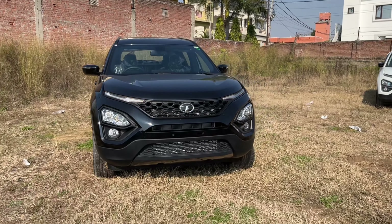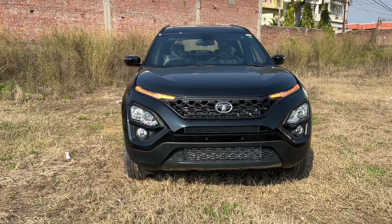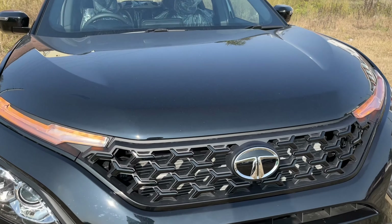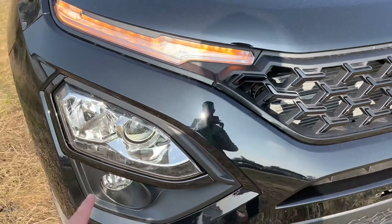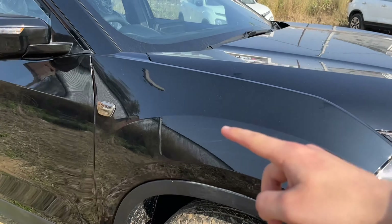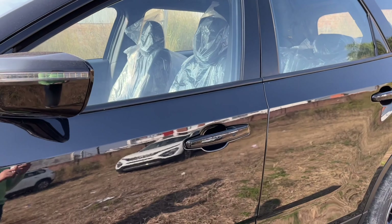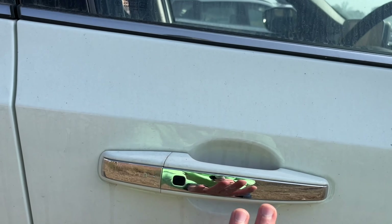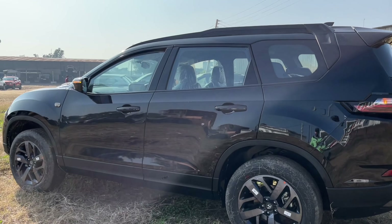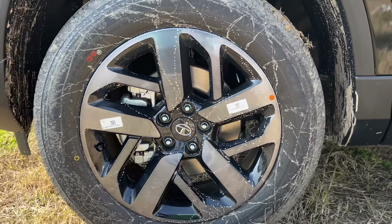There are many aesthetic changes here. The grill has a lot of chrome work, but in this dark edition the grill is finished in black, and you also find some chrome elements. The entire exterior trim is now black. Along with this, you get 'Dark' badging on both fenders. The door handles, which previously came in chrome, are now blacked out. The alloy design is also in full black, which provides a different look.